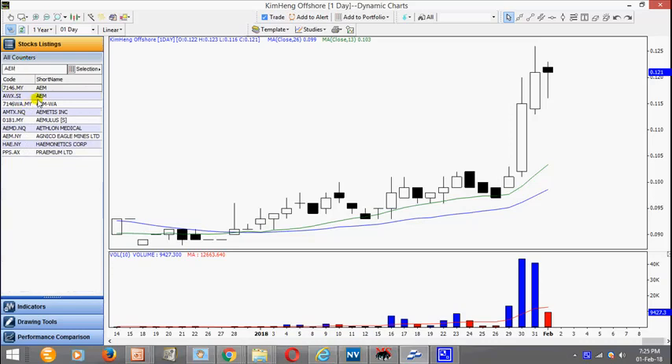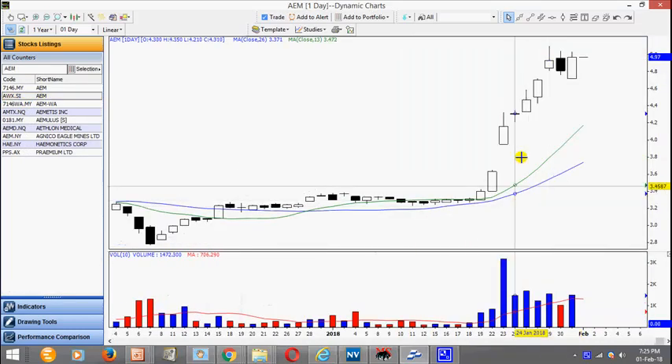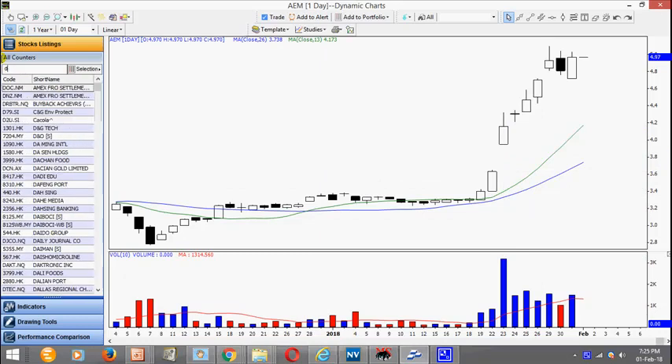AEM is currently hot — the stock is extremely strong. Notice a series of gaps. You just have to trade accordingly. After the hot momentum is exhausted, banks are weak.